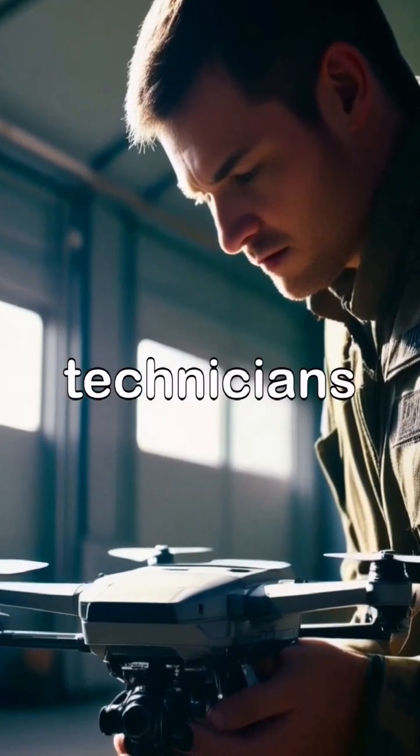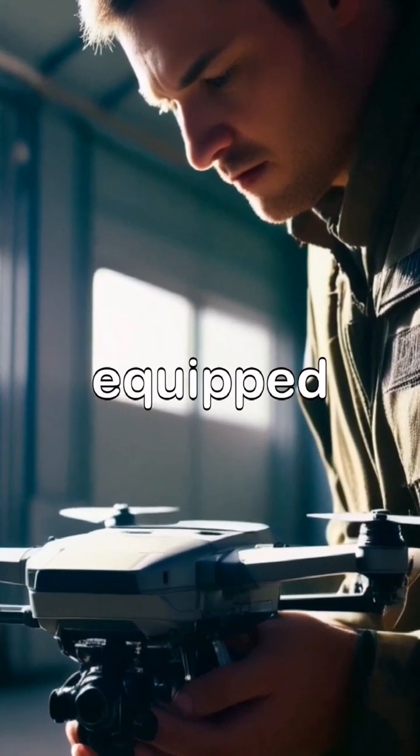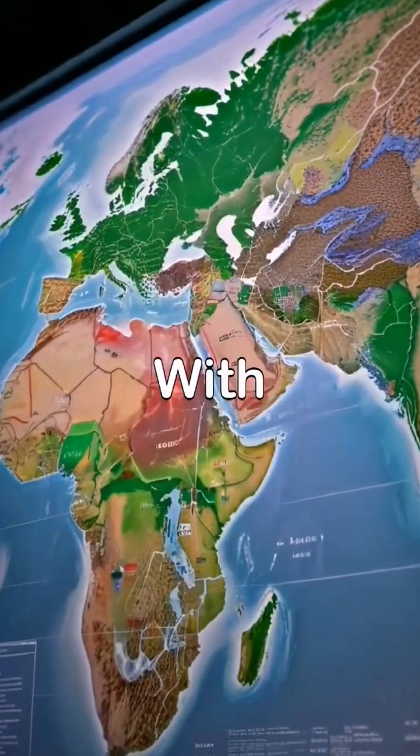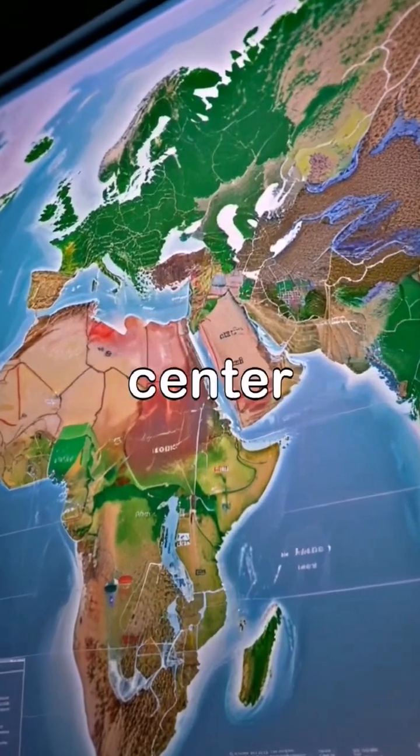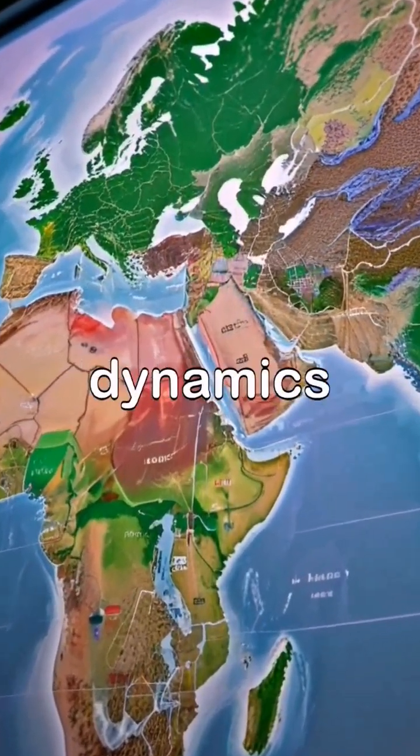Back at the military base, technicians meticulously prepare each Lancet 3 drone for deployment, ensuring they are equipped for the challenges ahead. With strategic insights from the command center, this advanced technology stands ready to redefine the battlefield dynamics.